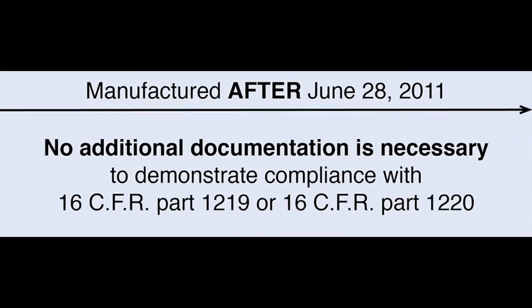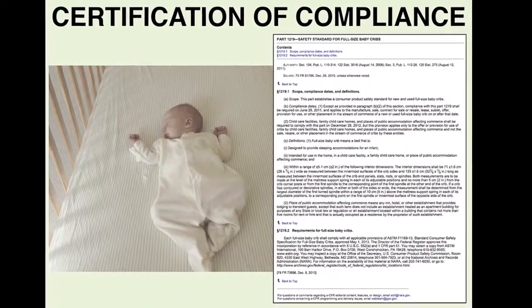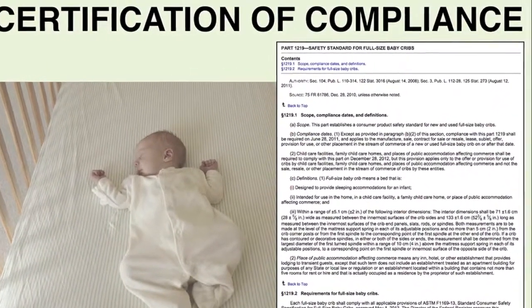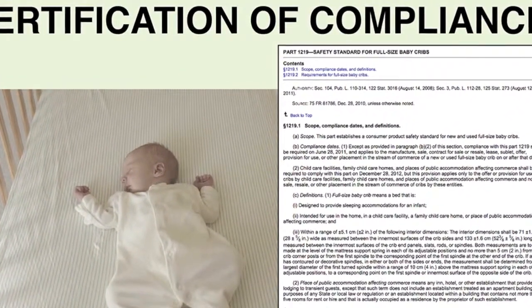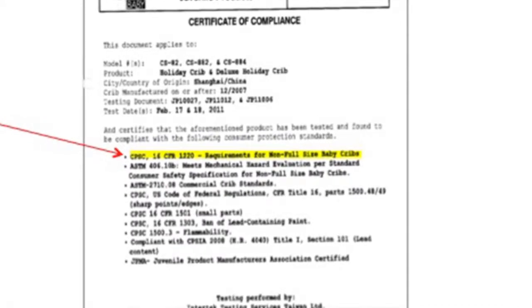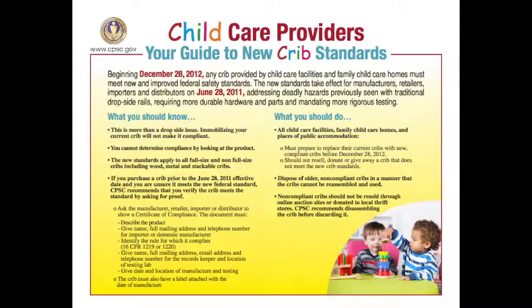Newer cribs, those manufactured after June 28, 2011, require no additional documentation. Certification of compliance includes proof that the product complies with the new safety regulations. Many manufacturers will provide these documents upon request, or they might be posted on their website. Tracking labels are affixed to the crib, and a registration form comes with the cribs when purchased.